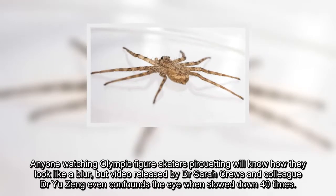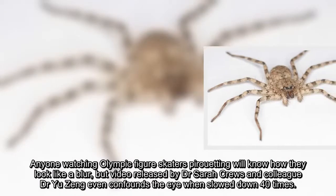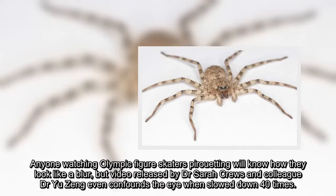Anyone watching Olympic figure skaters pirouetting will know how they look like a blur, but video released by Dr. Sarah Cruz and colleague Dr. Yoo Jung even confounds the eye when slowed down 40 times.